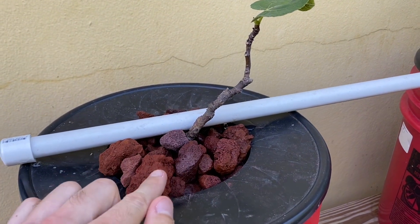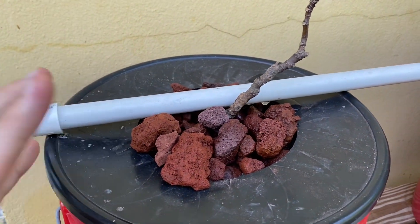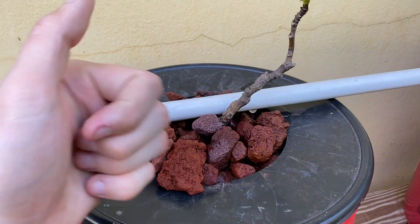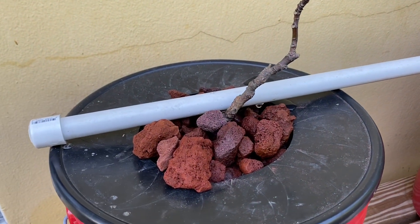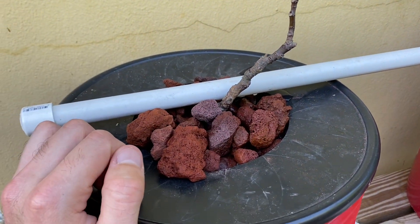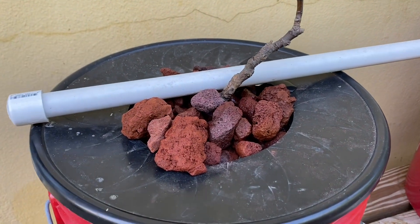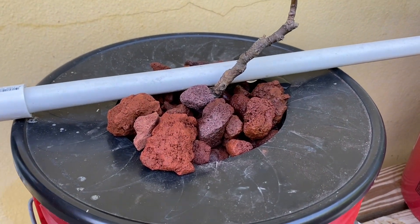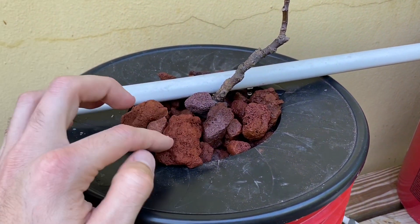This fig was in the ground but it wasn't growing well at all — it was completely covered by grass. I think it was just lacking water and nutrients. It had sunlight, but the water and nutrients were very scarce. So I dug it up and put it here.